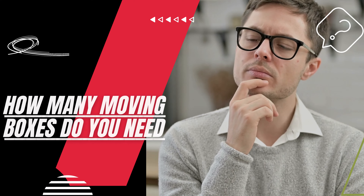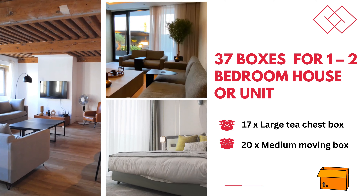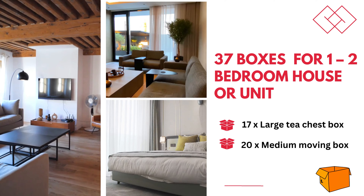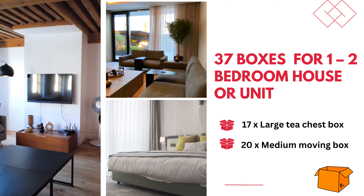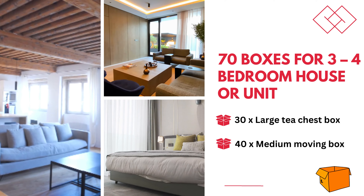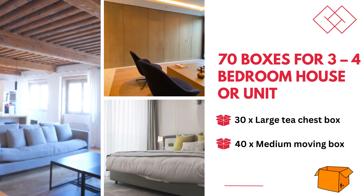How many moving boxes do you need while moving home locally or interstate? For moving one or two bedroom houses or units, you will need 17 extra large T-chest moving boxes and 20 medium moving boxes. For moving three or four bedroom houses or units, you will need 30 extra large T-chest moving boxes and 40 medium moving boxes.